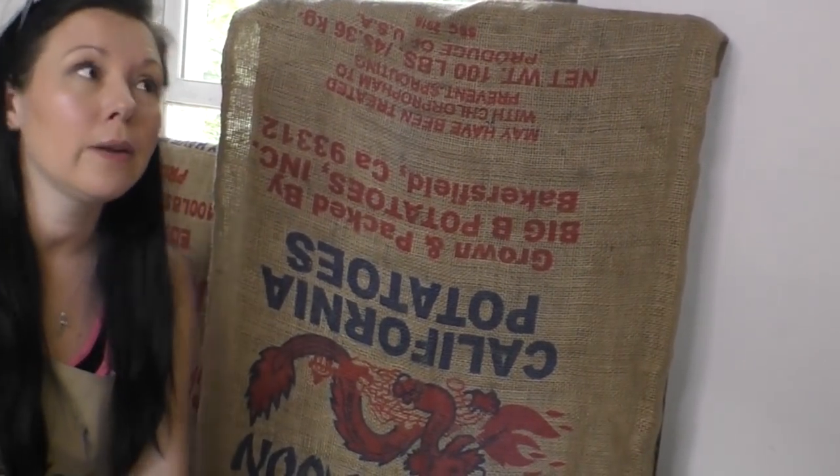So ask me how much I paid for these two paintings I'm about to share with you. $20 a pop.